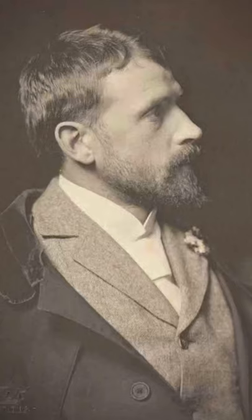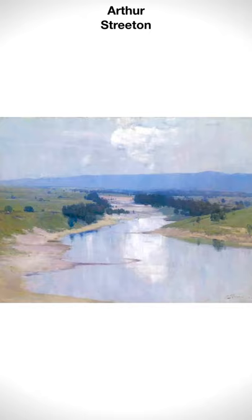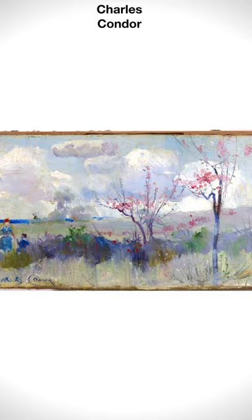McCubbin, Tom Roberts, Charles Conder, and Arthur Streeton were the founding members of the iconic Heidelberg School, which taught a form of tonal impressionism that favoured an artist painting directly from the landscape in front of them.